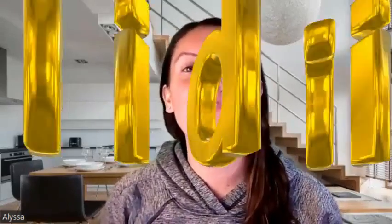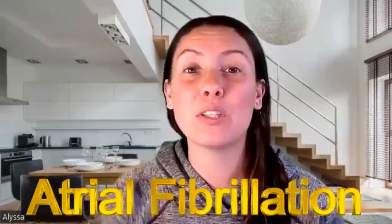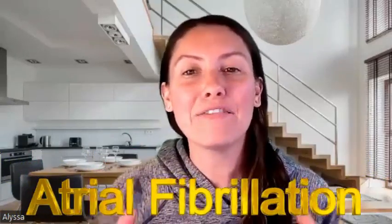Hello, and welcome back to my channel. If this is your first time here, I'm Nurse Alyssa. And today we're going to do a quick mind map of atrial fibrillation. We've been doing these mind maps to help students and new nurses have all the information in one spot, easy to find quickly, because we know that we don't have a lot of time. So let's get started.